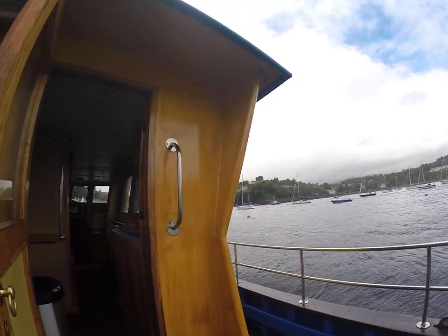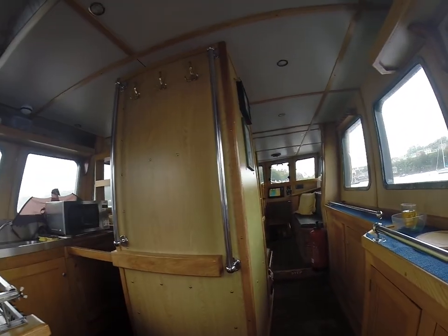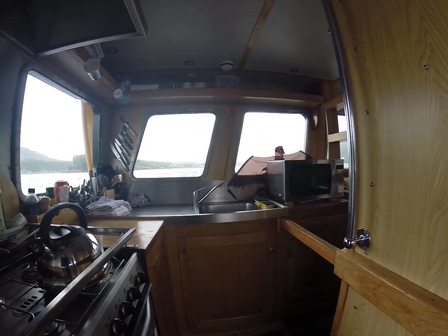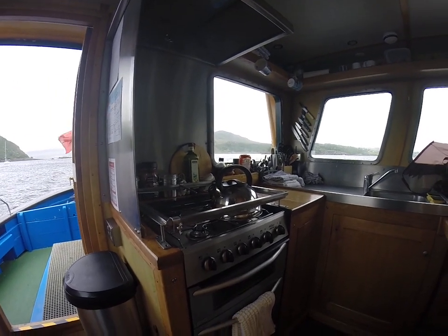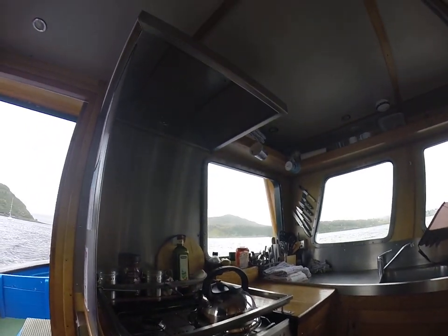Now we're stepping into the wheelhouse. Off the port we've got the galley with microwave, sink, and a four-ring cooker with oven and grill, and extractor hood.